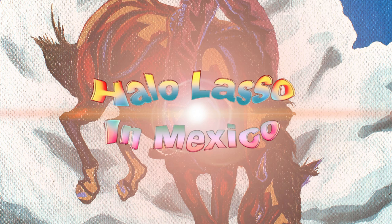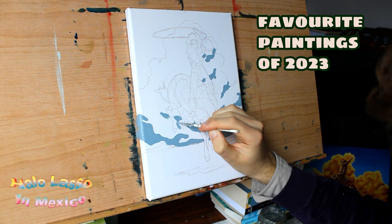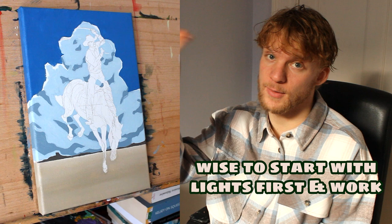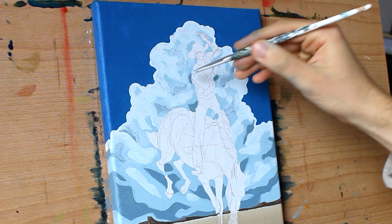We've got the Halo Lasso in Mexico painting, which is one of my favourite paintings I've done in 2023. I really wanted a cartoony animation-type background with clouds and a great blue saturated sky because I wanted this painting to be bright and happy. Usually it's wise to start with the lightest colour first and then work into your darks, but I really like to start with the dark colour first when I do these cloud backgrounds because I love to paint over them a little bit — it creates more depth. It's less time-efficient but I love the look of it.